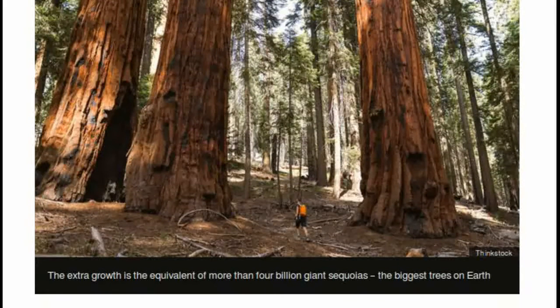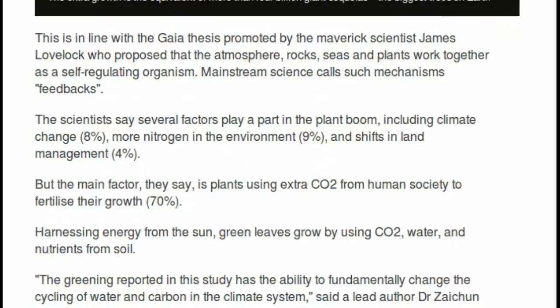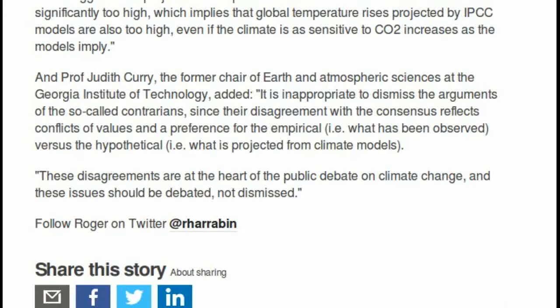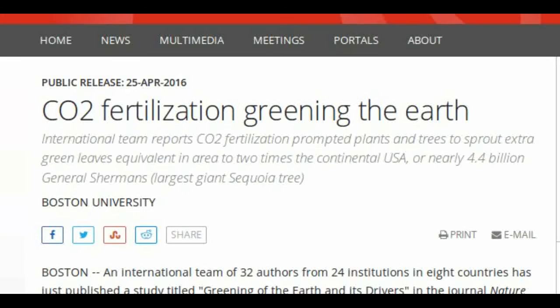About 85% of the Earth's ice-free lands is covered by vegetation. The area of all green leaves on Earth is equal to, on average, 32% of the Earth's total surface area. The greening over the past 33 years reported in this study is equivalent to adding a green continent about two times the size of mainland USA, and has the ability to fundamentally change the cycling of water and carbon in the climate system.